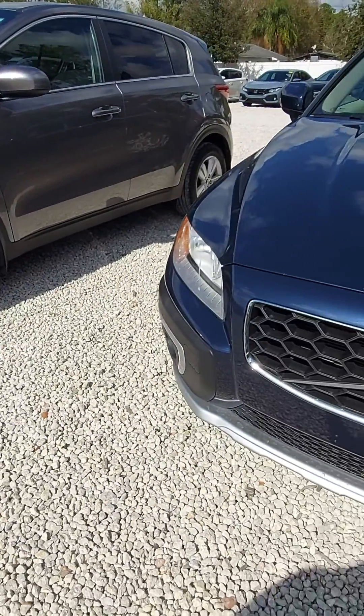Good afternoon, Jay. Jeff Goff, Subaru Volvo of Melbourne. You're sitting in our 2014 XC70.